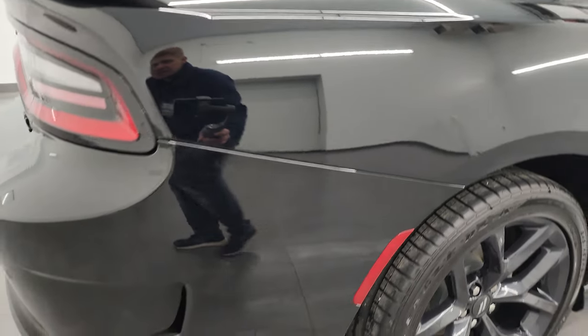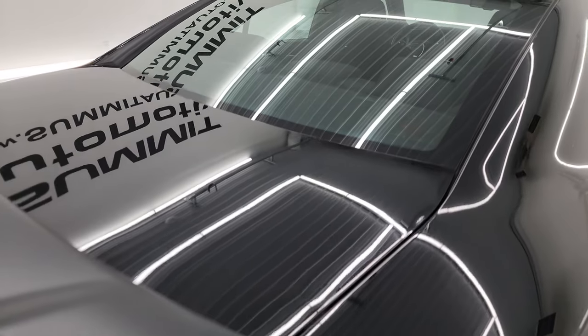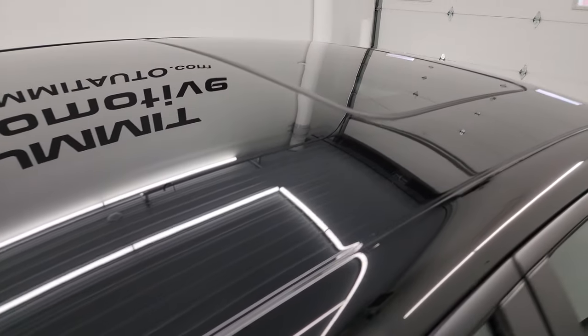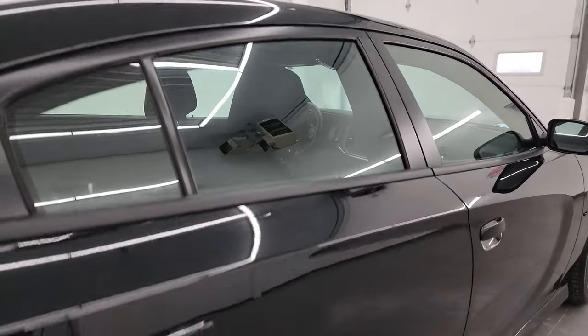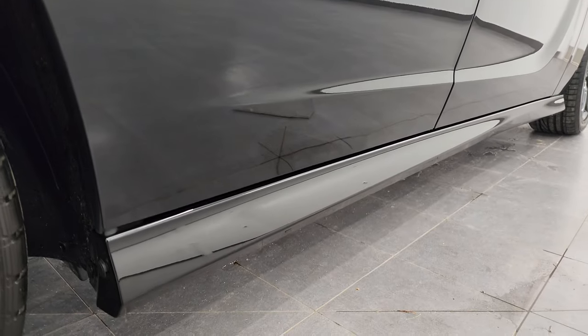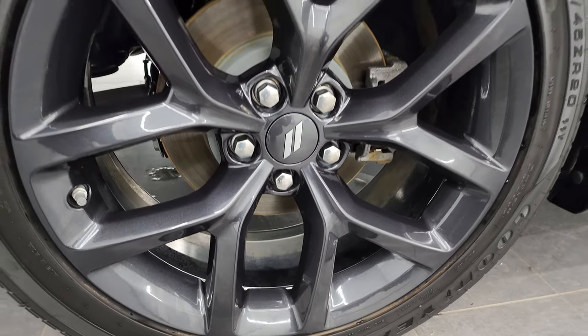I take these HD videos so if you are far away — or even if you're close by and just cannot make the trip — but you're still interested in purchasing the vehicle, you can see the car, hear the car, and have confidence in what you're looking at. When you do get here there are absolutely no surprises and you can make a smart, informed buying decision from wherever you're at. If this video helps you make that decision, let your salesman know Brett sent you.